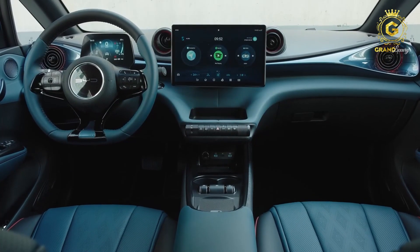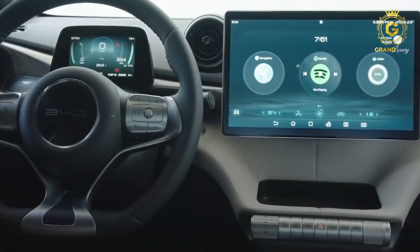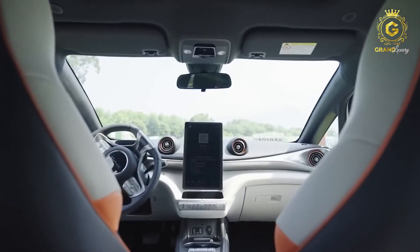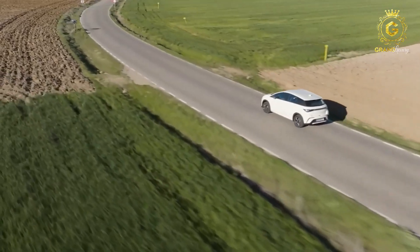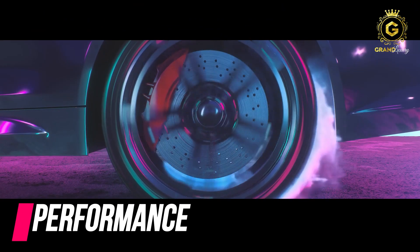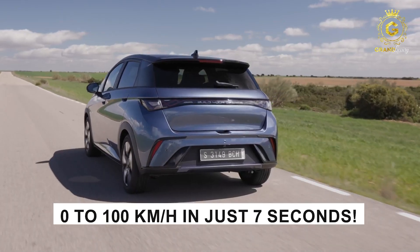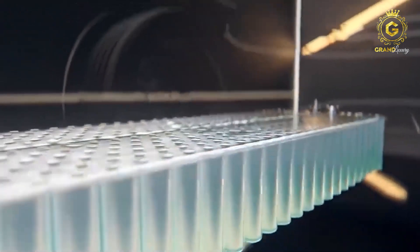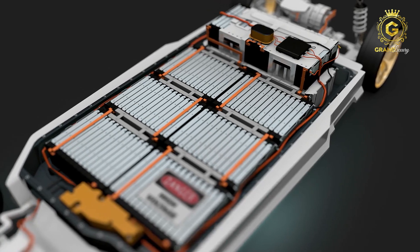Let's not forget the futuristic suspended center console design. With its sleek metal trim detail flowing across the entire dashboard, it creates a modern and dynamic driving environment — it's more than just a console, it's a work of art forming a beautiful minimalist curved surface. Now, let's get to the one thing that really matters: performance. Because what use is a pretty car that offers a bad ride? Get ready to witness the electrifying performance of the BYD Dolphin as it accelerates from 0 to 100 kilometers per hour in just 7 seconds.